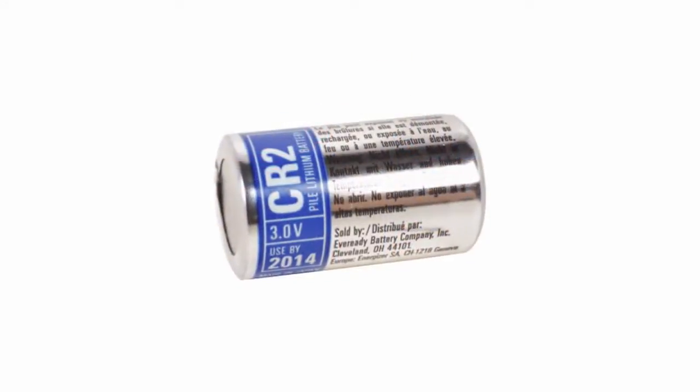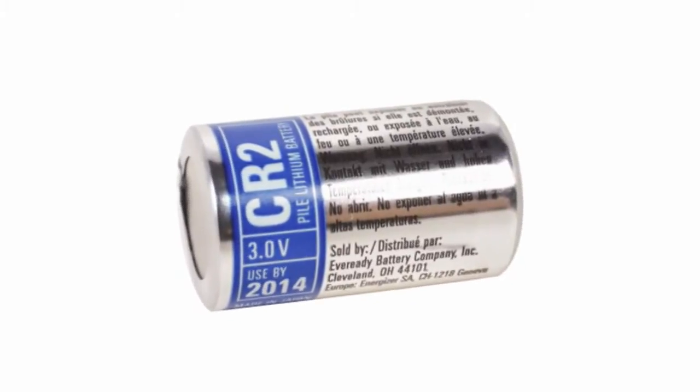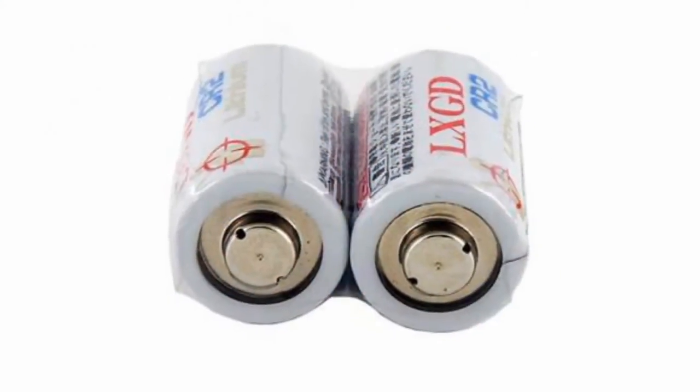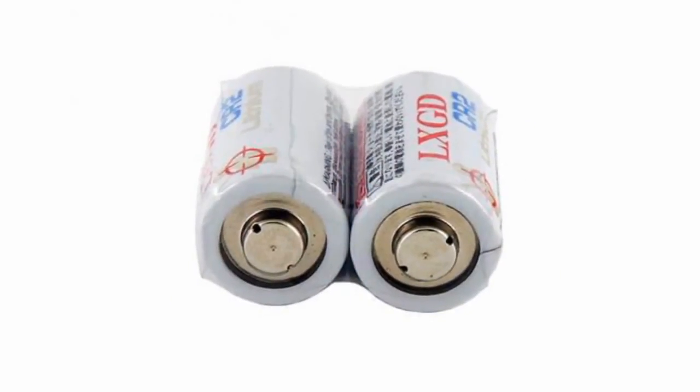CR2 batteries are not widely used, therefore you cannot find them in the market very often in comparison with popular cylindrical AA and AAA cells. As most cylindrical batteries have 1.5V voltage, CR2 cells have 3V lithium cells. This is the main distinctive feature in addition to its size.